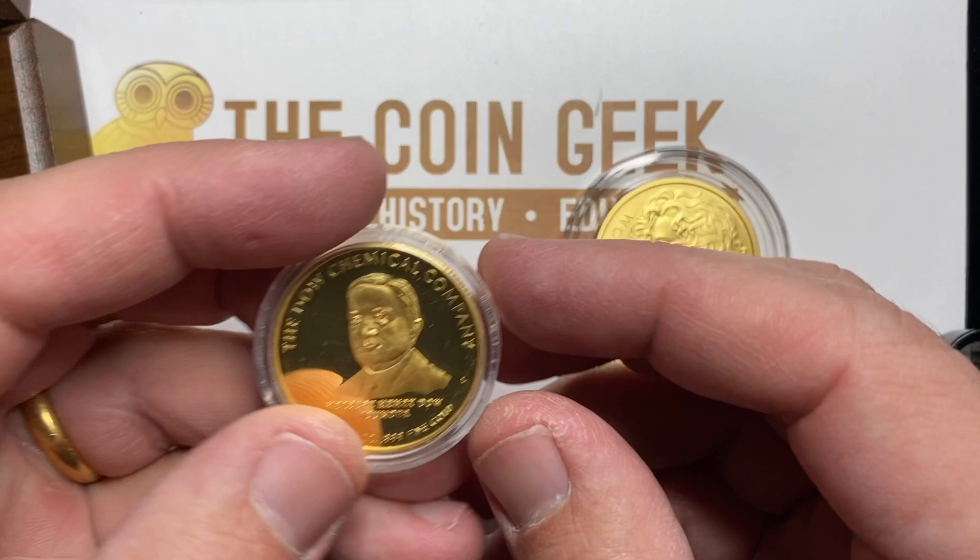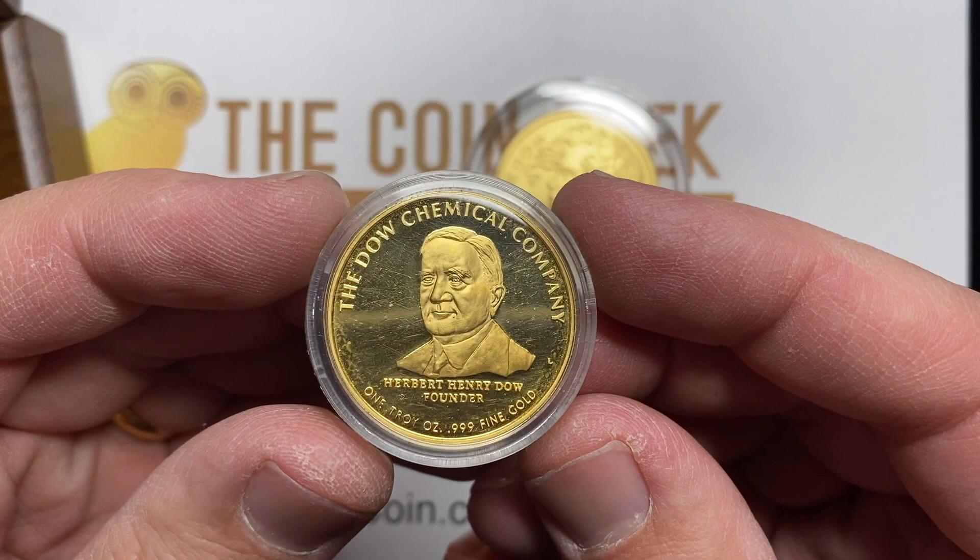It's really a lot smaller in diameter, so it's a little thicker, and I love the feel. It feels heavier because it's more condensed, which I know doesn't make a lot of sense. Herbert Henry Dow, founder, one troy ounce, .999 fine gold, the Dow Chemical Company. How cool is this? This guy's got these one ounce gold rounds with his picture on them.